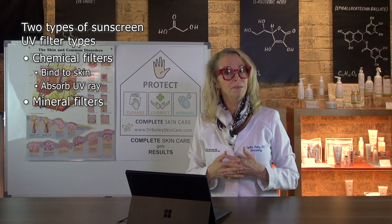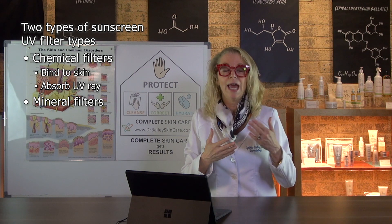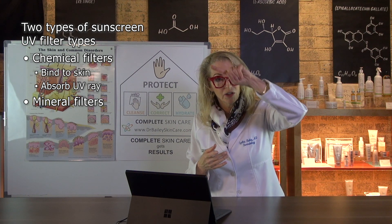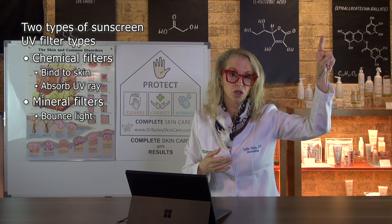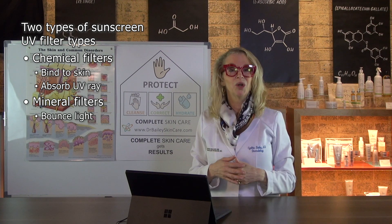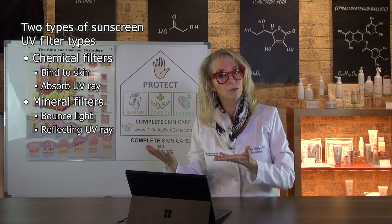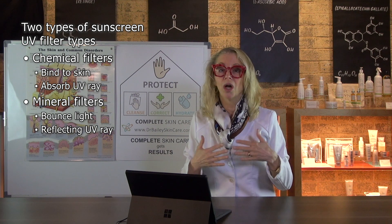Alternatively, there are mineral sunscreen filters. My favorite is zinc oxide, and those mineral filters actually bounce light off of your skin. Eventually after a lot of bouncing they will degrade, but they work by what we call scattering or reflecting ultraviolet rays. They're going to be there for you a little bit longer.